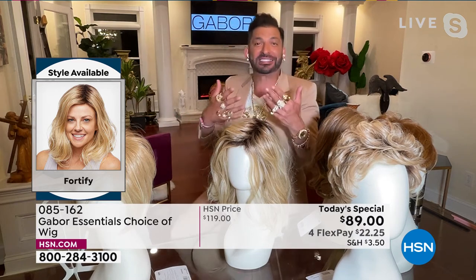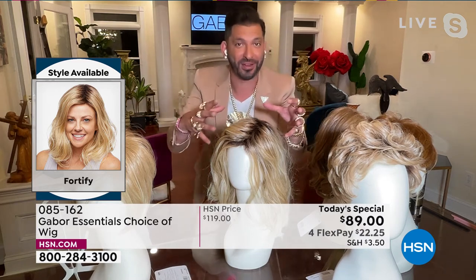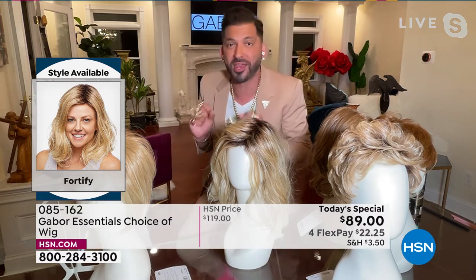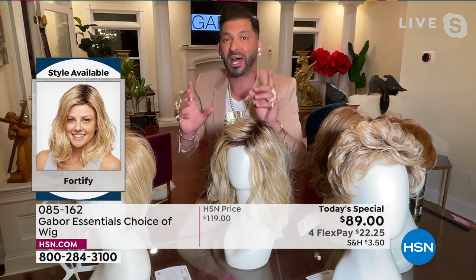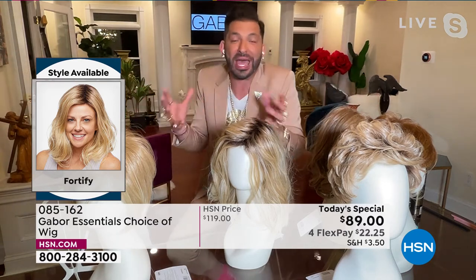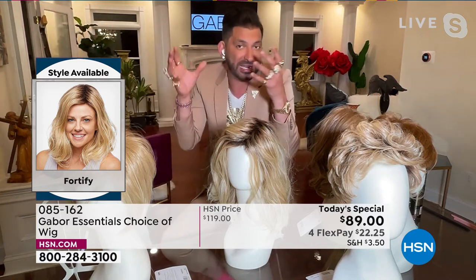Martino: The one thing to know is that this fiber is proprietary to Gabor, so there's no cuticle — which means it can't frizz. When you wear this wig, you can put a curling iron on it up to 350 degrees, use a blow dryer or round brush. But if you never put heat on it and you walk outside in humidity, it's never going to frizz up. If it gets wet walking in the rain and air dries naturally, it's going to go right back to this. The ease and maintenance is a game changer.